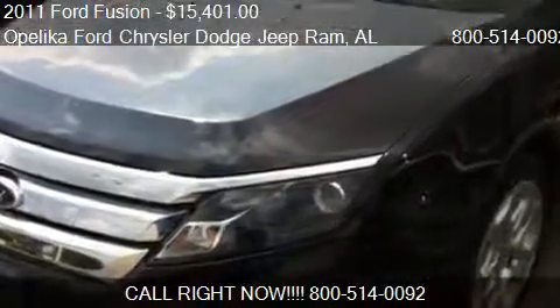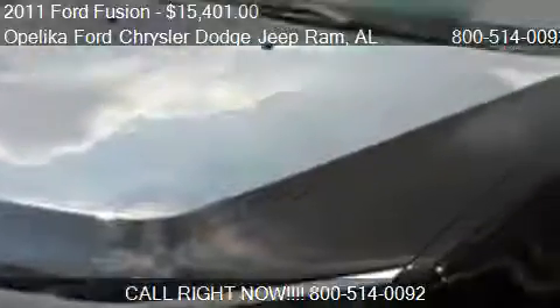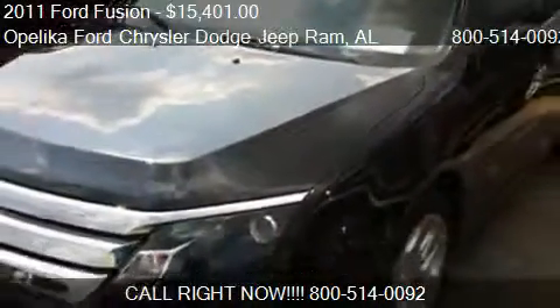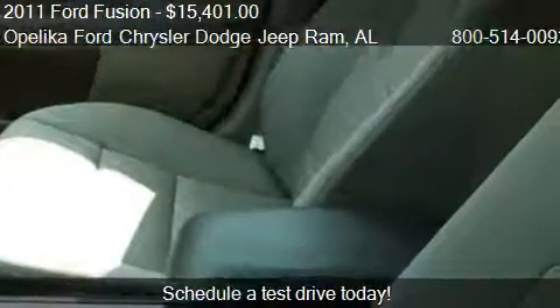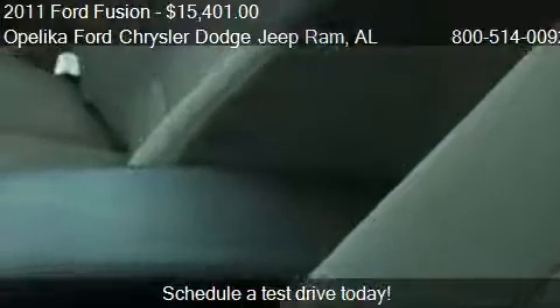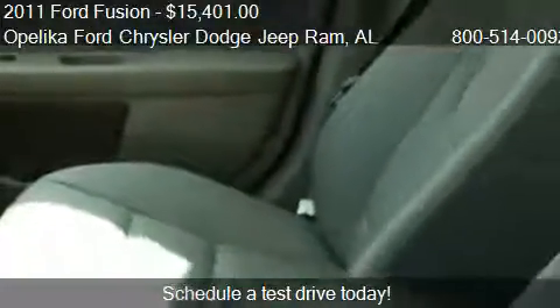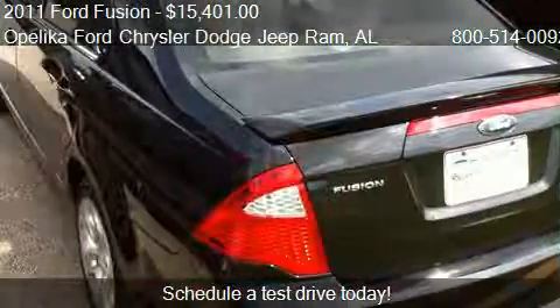This 2011 Ford Fusion is offered by Opelika Ford Chrysler Dodge Jeep Ram, priced at $15,401. This Fusion is ready to sell, with just over 42,464 miles.